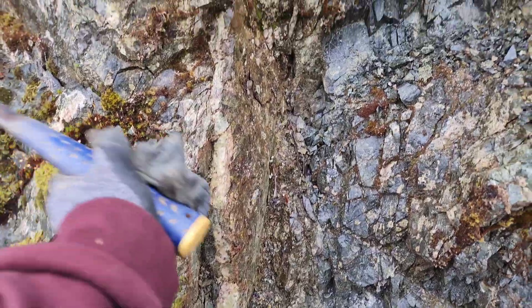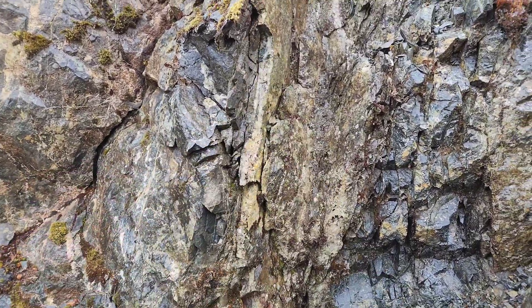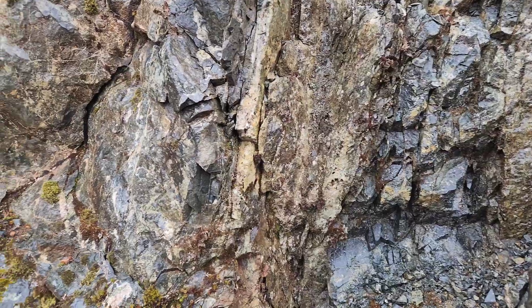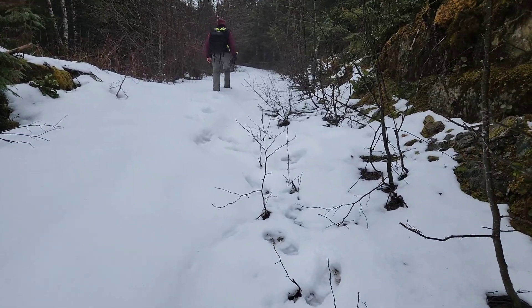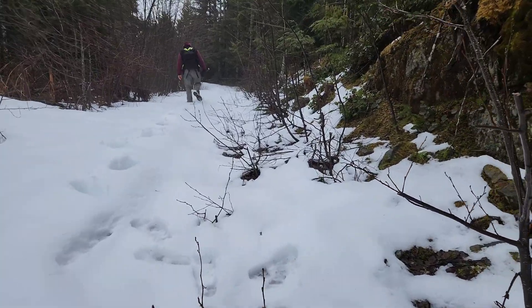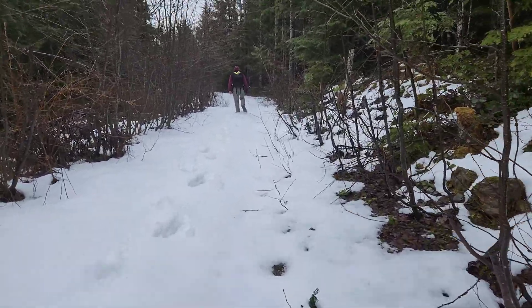There's a quartz vein here. Looks like you've got some epidote content in this — it's bigger up there but I don't see much. So we went down one road about three or four hundred meters, not too much there. Lots of granodiorite, volcanics — Kermutzen Formation rocks.